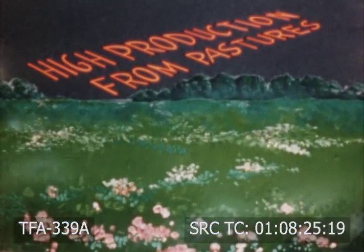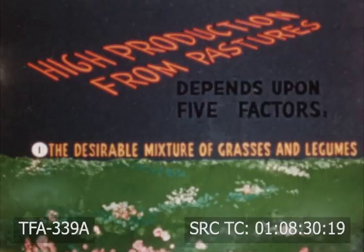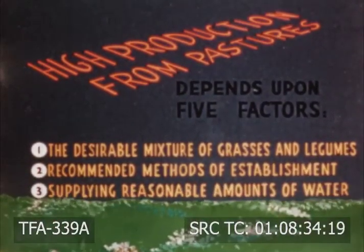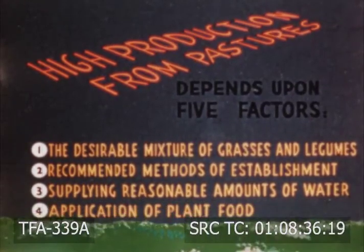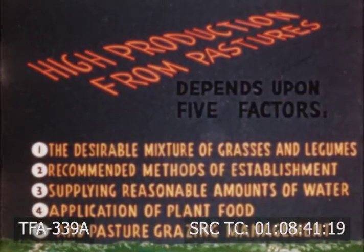High production from pastures depends upon five factors: one, the desirable mixture of grasses and legumes; two, recommended methods of establishment; three, supplying reasonable amounts of water; four, application of plant food; and five, pasture grazing management.